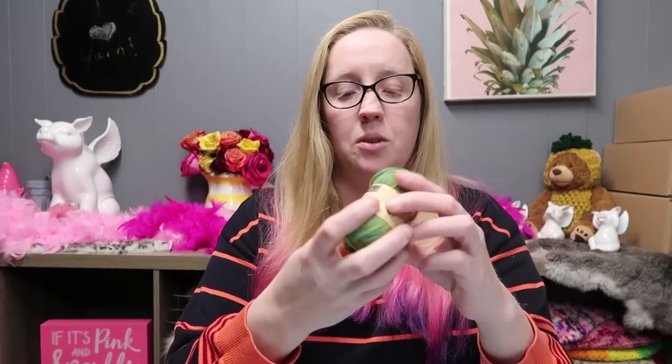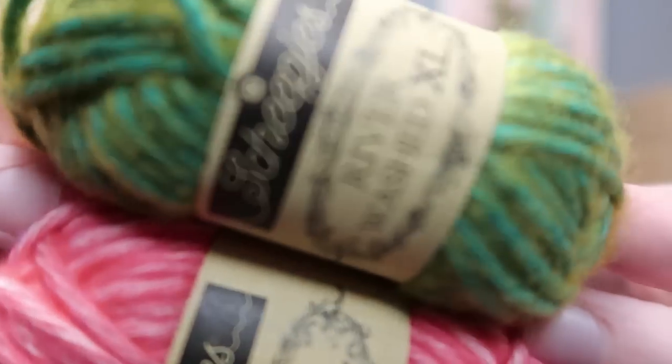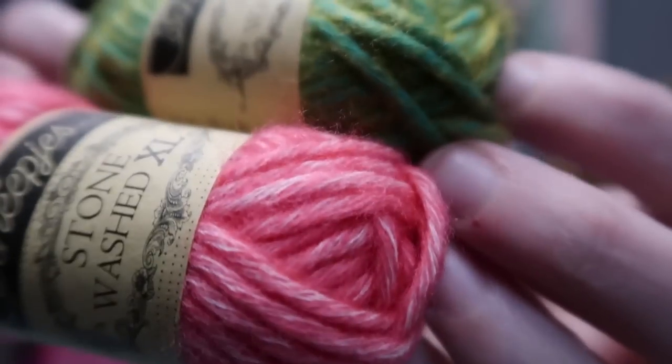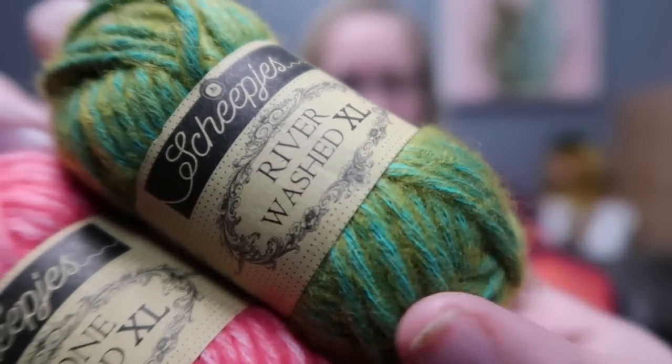These are called the River Washed and the Stonewashed XLs. This pink one is a Stonewashed and the green is a River Wash. The River Wash has this kind of two-toned look, and the Stonewashed has lights with a darker tone and white mixed in. Usually it puts two colors together — like a green and a blue. Isn't that really pretty? Look at all these colors!